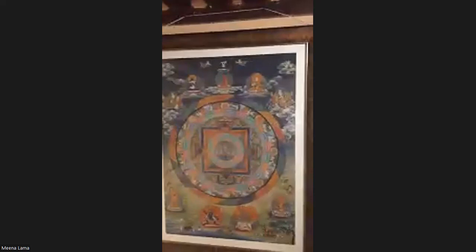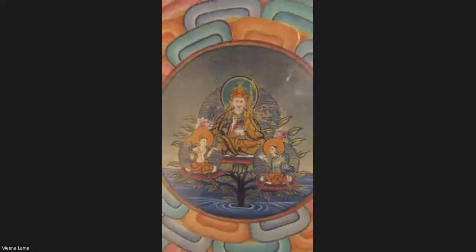Our next artwork is the Mandala of Guru Padmasambhava, where at the center is Guru Padmasambhava with his two consorts. Outside you can see eight manifestations. This artwork is painted by Hazar Singh Lama and is 98 by 68 centimeters. This is one of the oldest artworks here, painted in 1985.